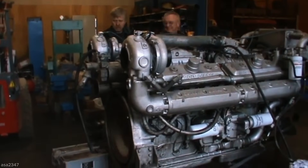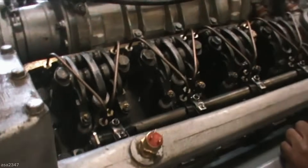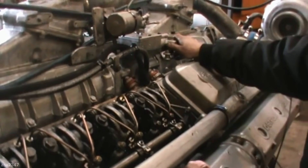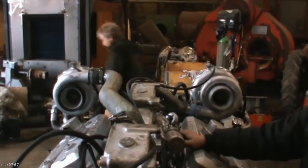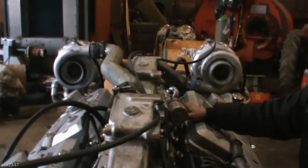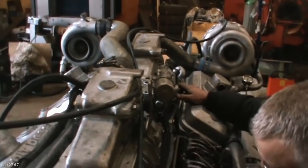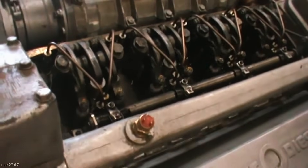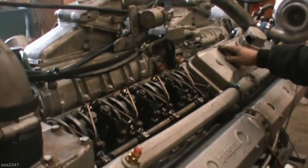It doesn't whisper — it growls, and it does so aboard tugboats, ferries, and deep-sea fishing vessels, where failure isn't an option and brute strength is the standard. What makes it legendary isn't just the power, it's the clever engineering. That two-stroke setup gives it a power-to-weight ratio that's hard to beat. Fewer moving parts means simpler maintenance. Whether pushing steel through salt water or grinding through industrial loads, the 16V 92TA is built to take punishment and keep going. It's not just an engine — it's a warhorse. Give it regular care, and it'll return the favor with years of relentless, smoke-belching service.